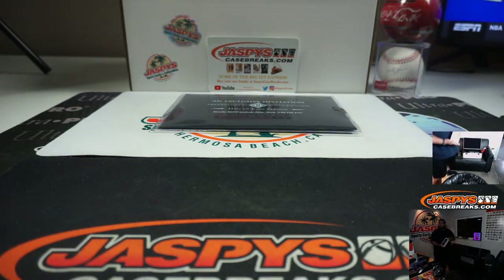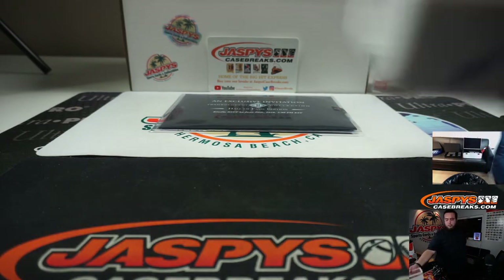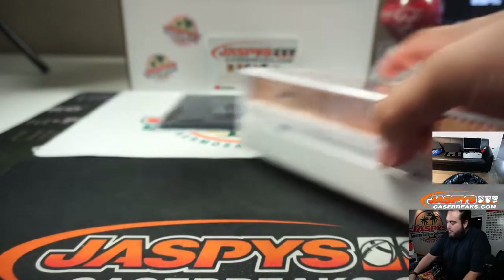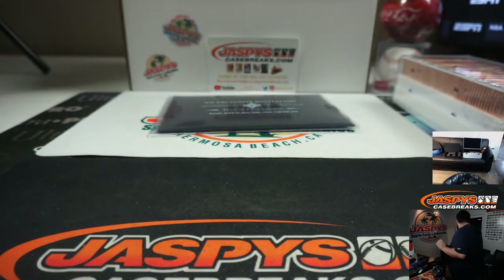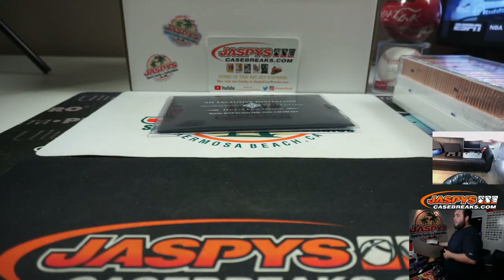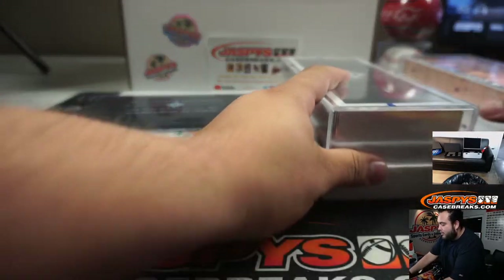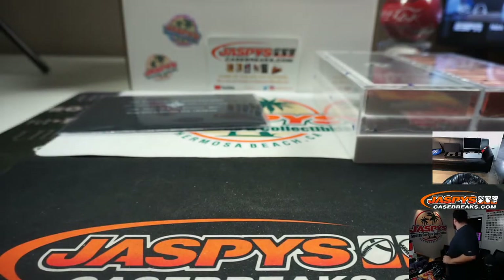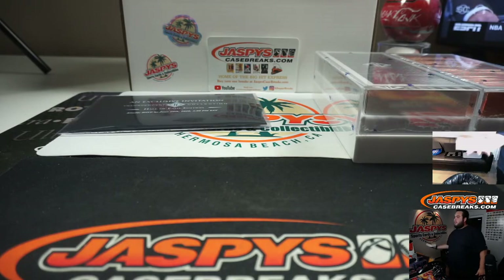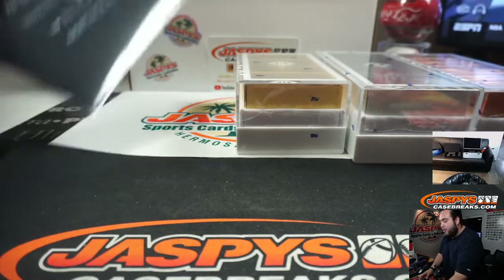Here's the bronze set as you can see — the bronze should be the sketch, which does stay sealed. Here's the base set, which is silver — that also stays sealed. And here is the gold, which is the autographs — that's the one we're opening up.